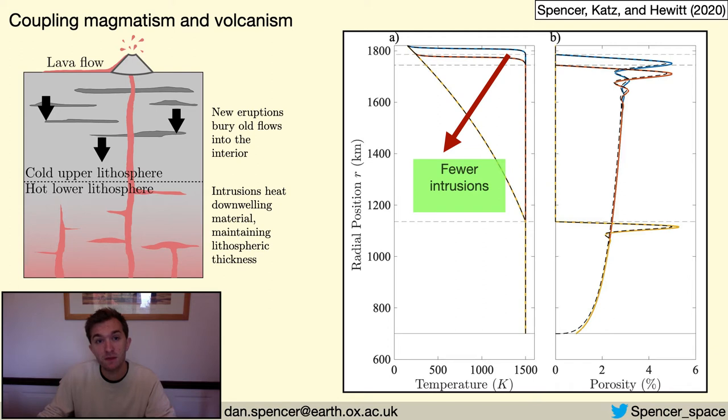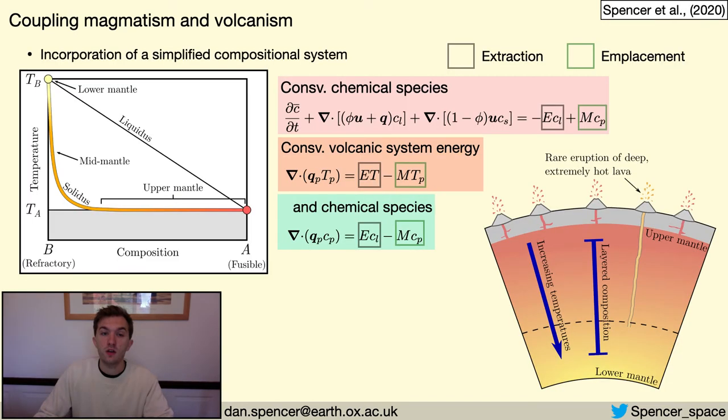By coupling mantle magmatism and lithospheric volcanism, we can gain insights into how the interior structure evolves as a whole. Another significant advantage of this kind of modelling is that it allows us to investigate chemical evolution, by tracking compositions through the magmatism, eruption and reburial processes. Here I incorporate a simple binary compositional system coupled into the model. What I find is that starting with a body of uniform composition, fusible material melts first and migrates towards the surface, enriching the near surface in fusible material and depleting it at depth. As this process continues, the mantle becomes increasingly stratified until the steady state is reached, where the lower mantle is completely composed of refractory material such as olivine, and the near surface is fusible.